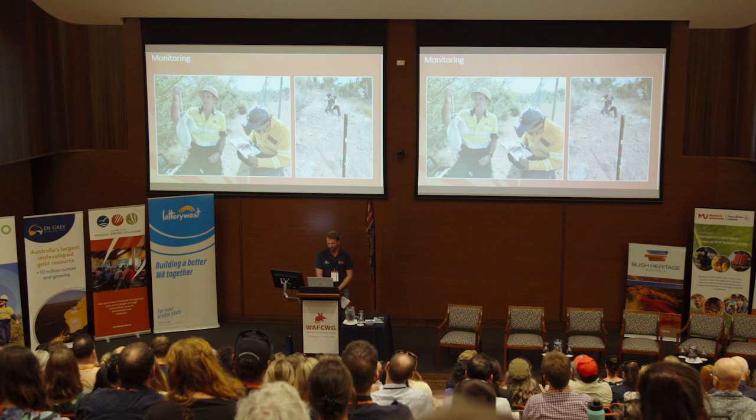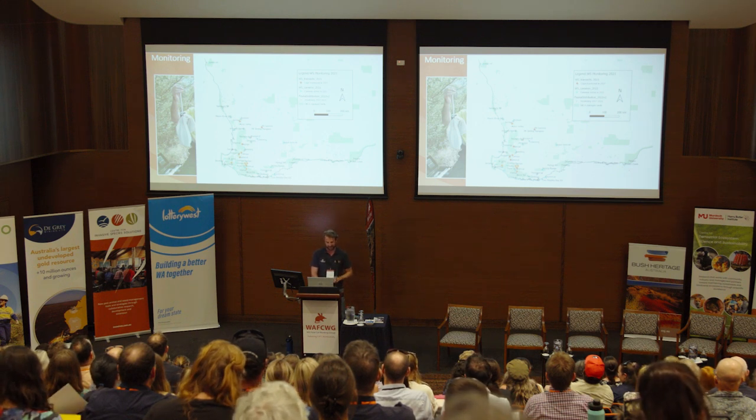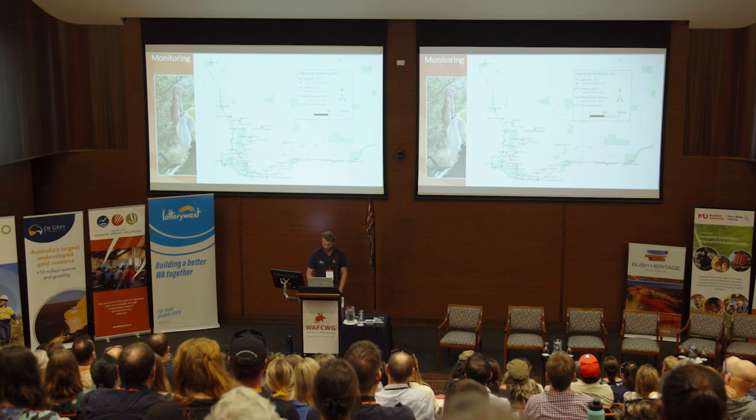We're now operationalising camera monitoring and we've got hundreds of cameras out across the state at the sites where we're actively managing foxes and feral cats. In terms of feral cats, there are four sites with active predator management occurring: Cape Range, Kel Barry, Cape Arid, and the Fitz. This is our monitoring network just in the south-west. The orange diamonds are our cage trap monitoring sites and the blue ones are our camera monitoring sites.